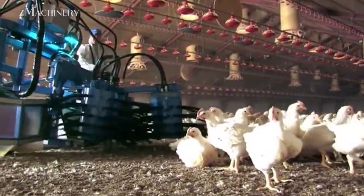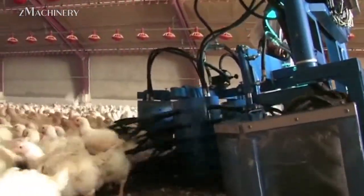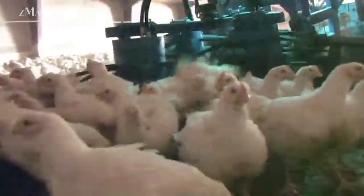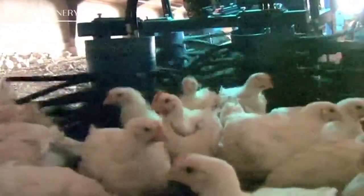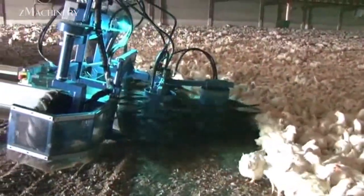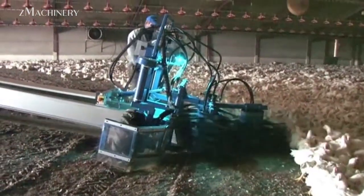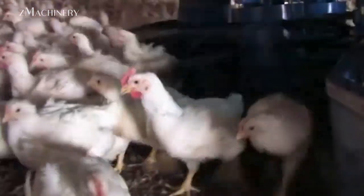Instead of manual catching, which can cause injury and stress to the birds, modern systems employ hydraulic-powered chicken harvesters. These machines are equipped with a gentle collection head and conveyor system that carefully gathers chickens and transports them into crates or modules for transport. Each harvester can handle between 8,000 to 9,000 birds per hour, dramatically reducing labor costs and minimizing both losses and animal stress. The soft-handling technology ensures better meat quality and improved animal welfare, aligning with international welfare standards.